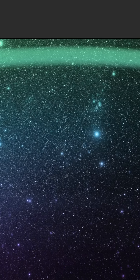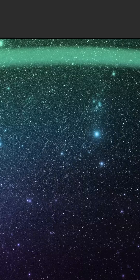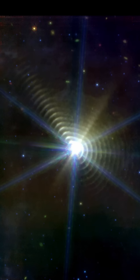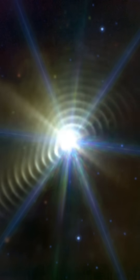Maybe, just maybe, some of the carbon inside you, inside me, traveled from distant stars like these through a process just like this. It really makes you think, doesn't it? The universe's secrets are endless. Truly magnificent.